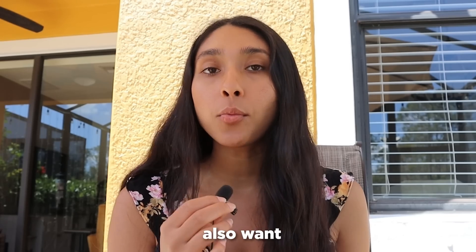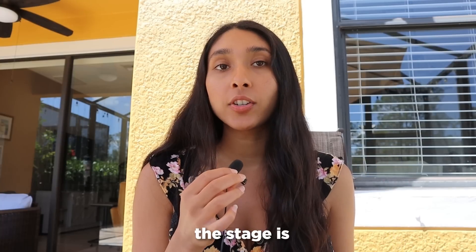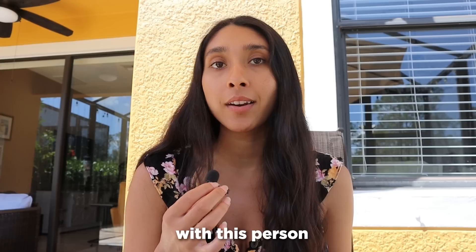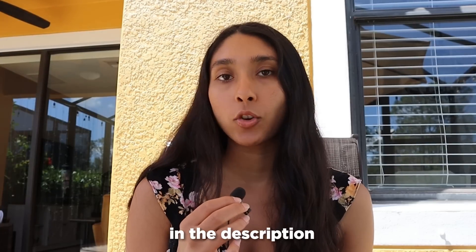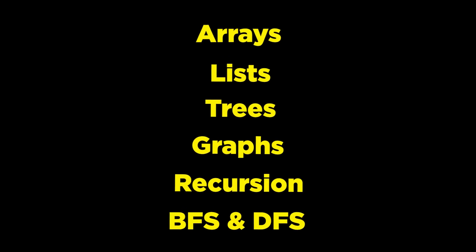This is the quarter that you'll also want to start learning data structures and algorithms. Finding a friend during this stage is even more vital. Take a data structures and algorithms course with this person and practice the problems every single day. Start with relearning arrays, lists, and then you can graduate to trees, graphs, recursion, and the dreaded BFS and DFS.